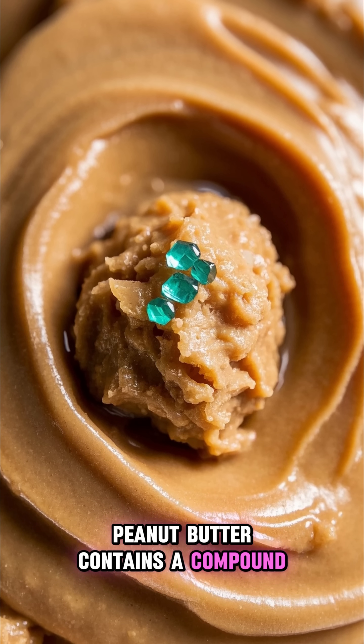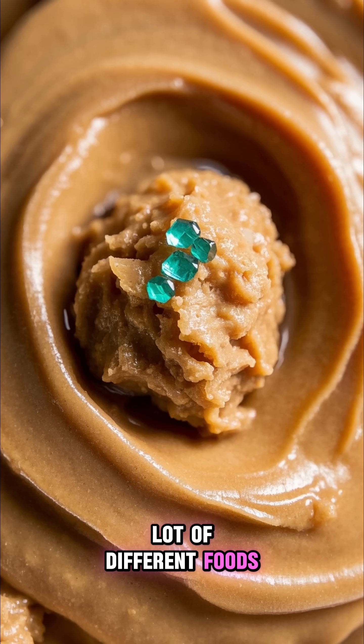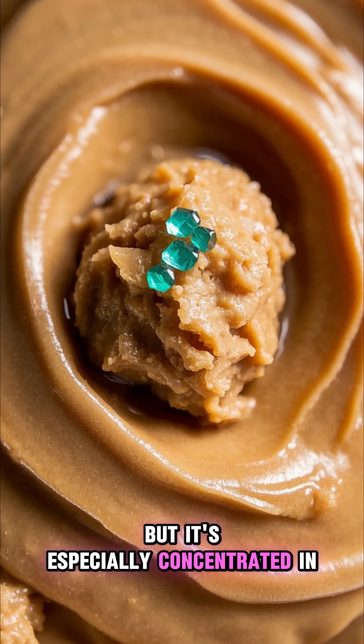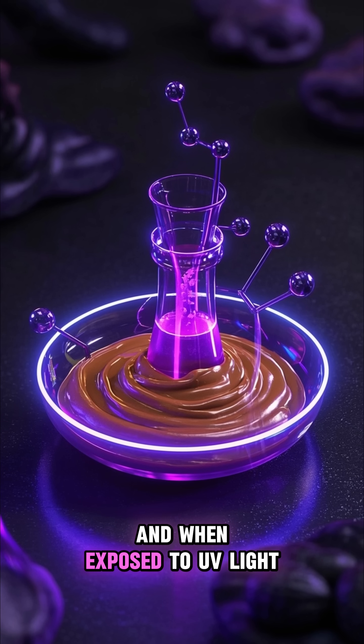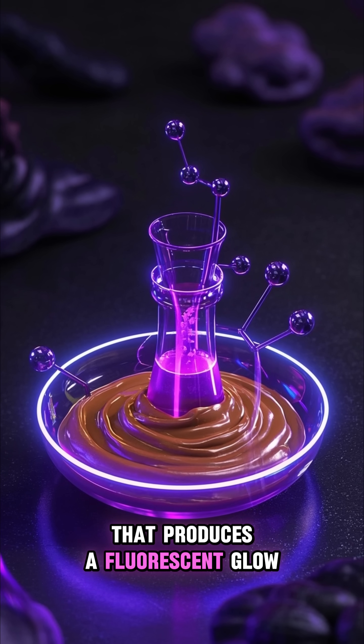Peanut butter contains a compound called phytate. Phytate is found in a lot of different foods, but it's especially concentrated in peanut butter. And when exposed to UV light, it causes a chemical reaction that produces a fluorescent glow.